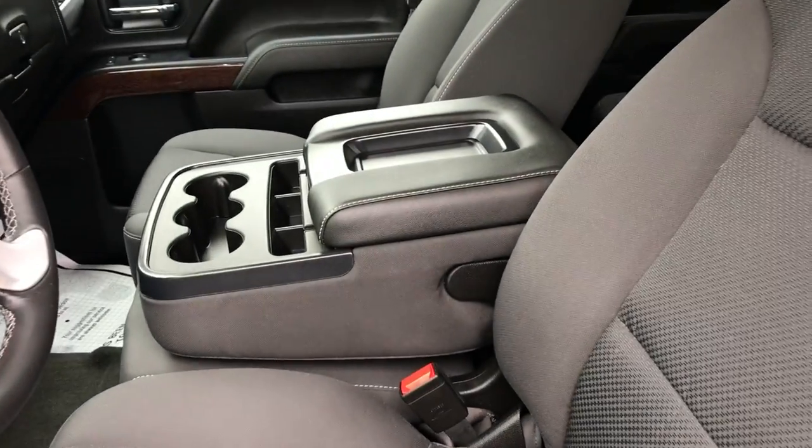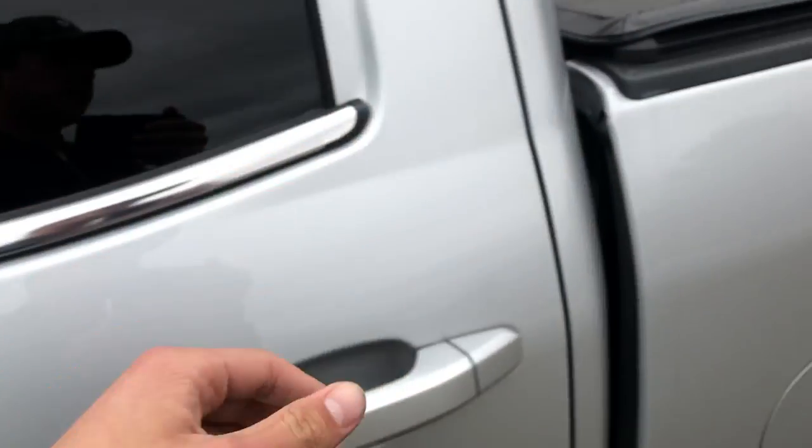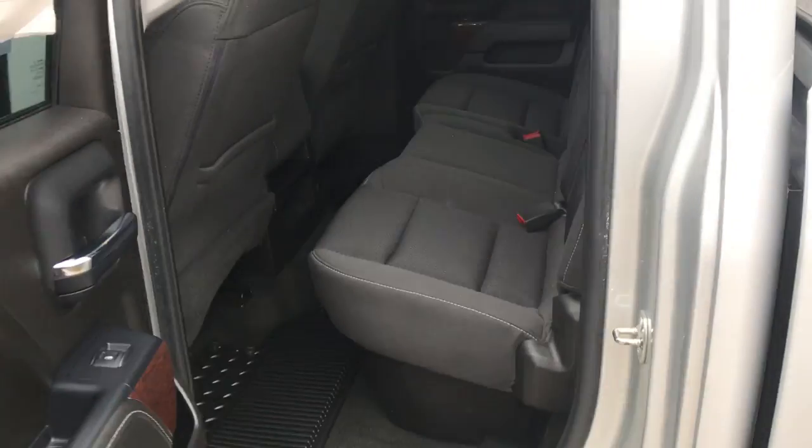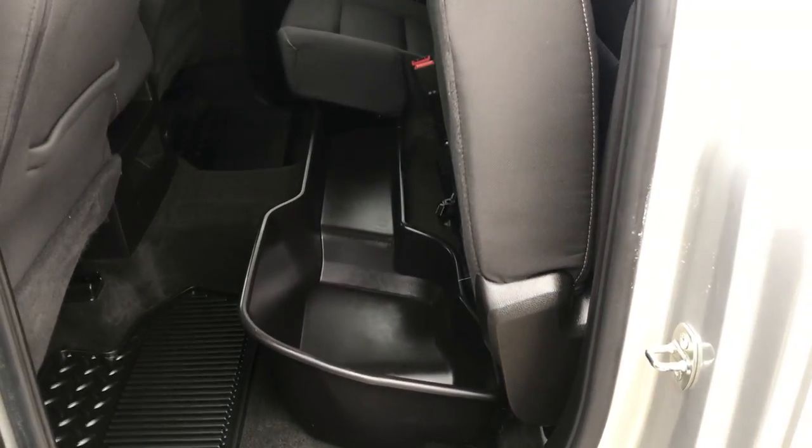This middle seat folds up and the console folds up to become a third seat if need be. Not the full crew cab but you still got plenty of leg room for your passengers back here. And if you need a little under-seat storage, flip that seat up and there's tons of storage under there.